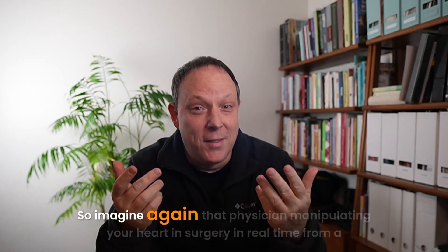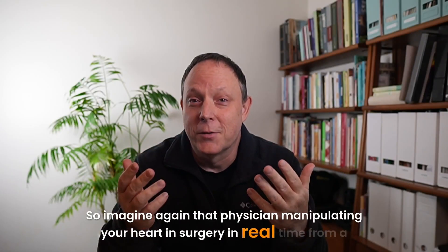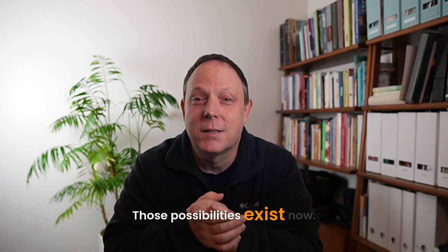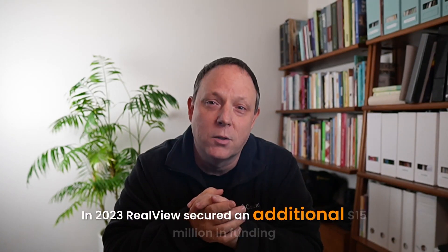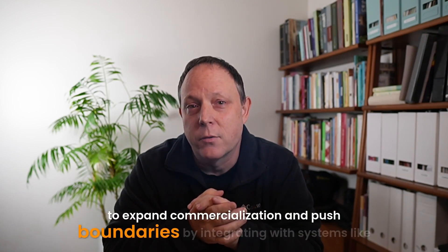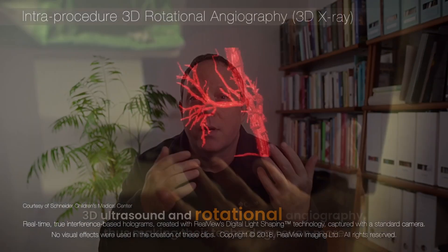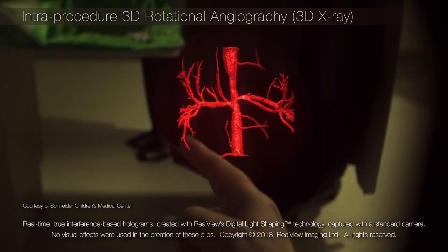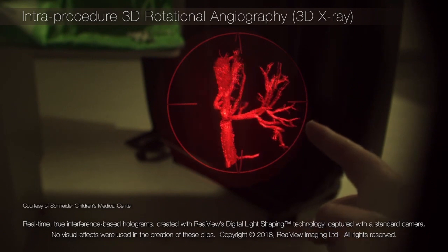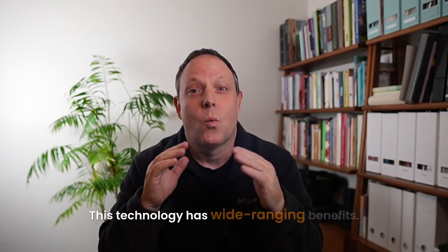Imagine that physician manipulating your heart in surgery in real time from a world away — those possibilities exist now. In 2023, RealView secured an additional $15 million in funding to expand commercialization and push boundaries by integrating with systems like 3D ultrasound and rotational angiography, making their technology even more versatile.